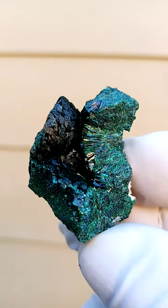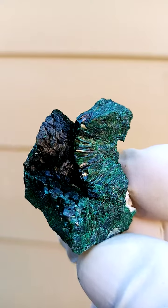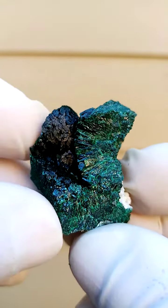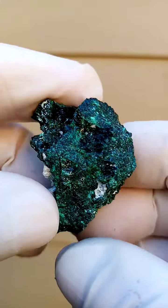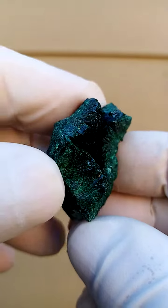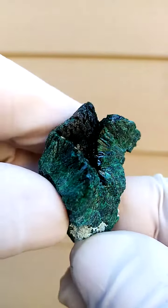From the Mashamba West Mine, Katanga Copper Crescent in the Congo. Now, this I suspect is malachite, yet the formation is quite unique. Some say we're talking of labethanite. The latest I've heard, which I don't think is correct, is that it's malachite pseudomorphic after kubrat, which I very much doubt.